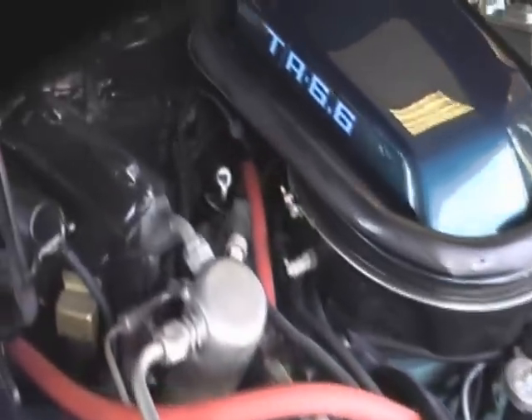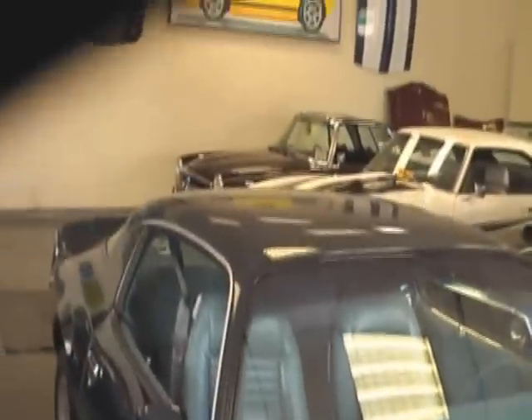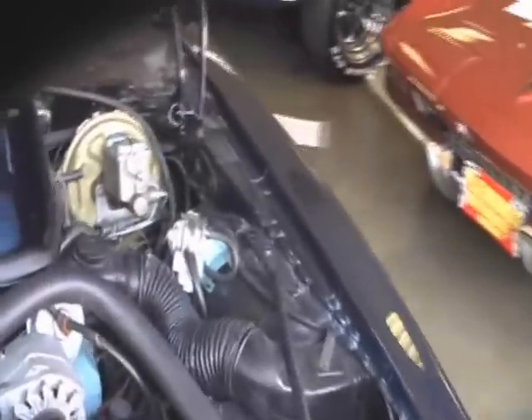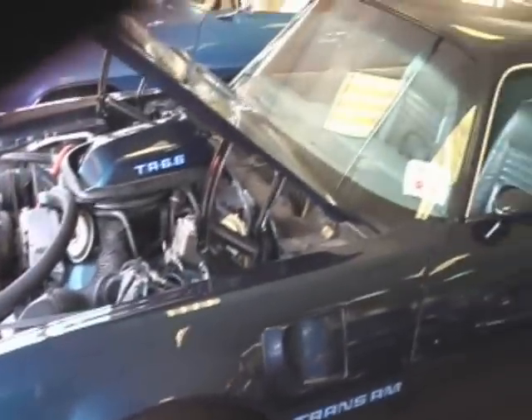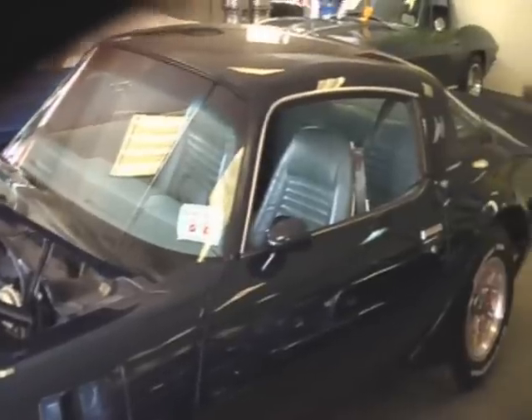This is a really nice high-end driver quality Trans Am — not a 100-point show car, and not in that price range. If you have an interest in this awesome '79 Trans Am, give me a call. My name is Jeff Whitaker. You can reach me at 410-562-9319.